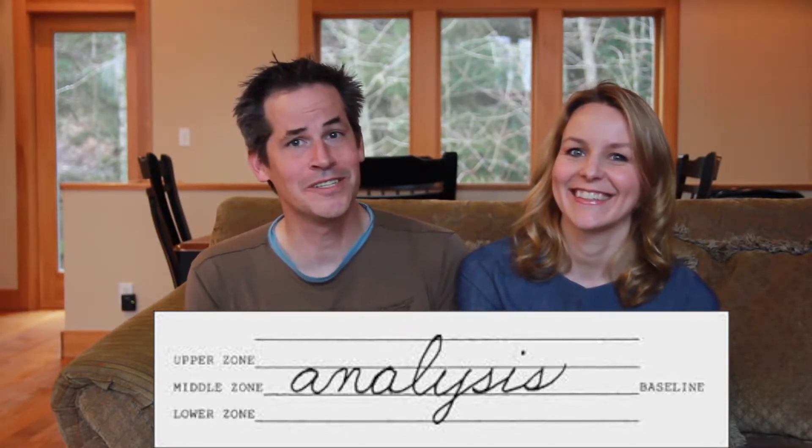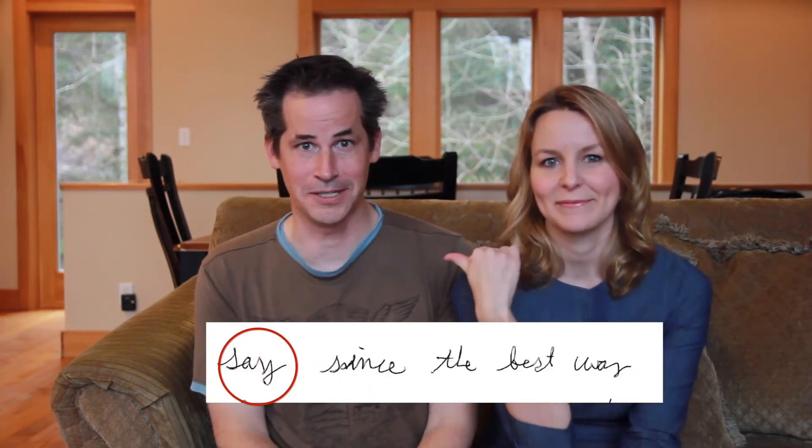The upper zones are letters that extend to and above the upper line — B, T, and L — and they represent ambitions and dreams. Long upper loops indicate a person who likes to dream and be challenged intellectually. Short upper loops indicate a more level-headed person. The lower zone represents our attitudes, and triangular loops indicate an obstinate person.